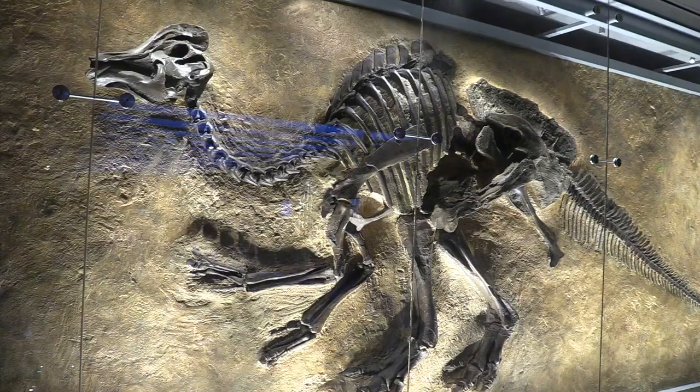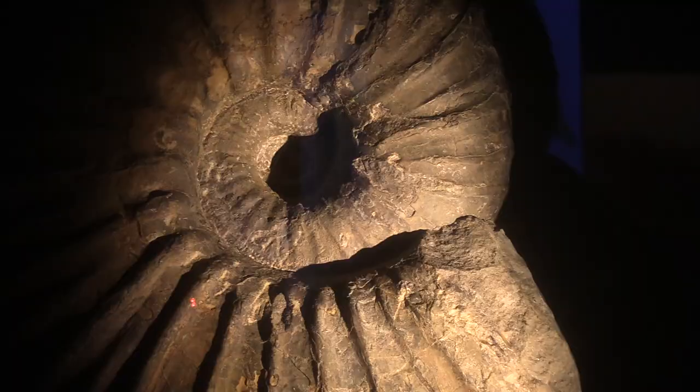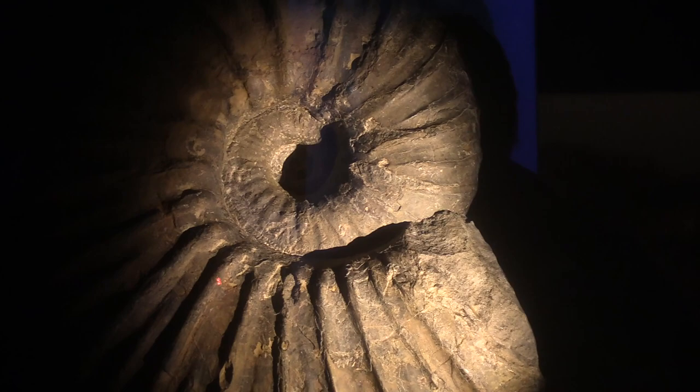The Cretaceous Period was the last period in the Mesozoic Era, so when dinosaurs were still around. Even back then, California was still underwater, so we don't have a lot of dinosaur fossils from L.A. County, but we have a lot of great marine fossils, including Ammonites. If you go up north, you'll find marine reptiles such as Mosasaurs and Plesiosaurs.